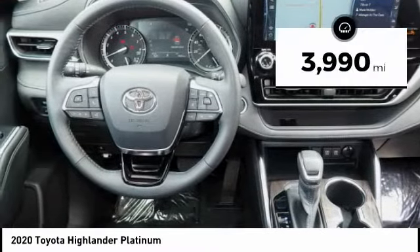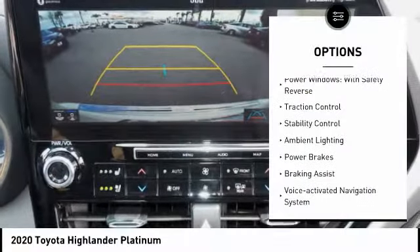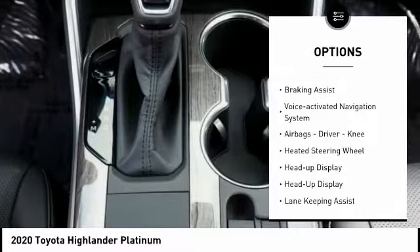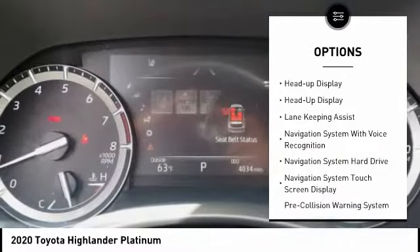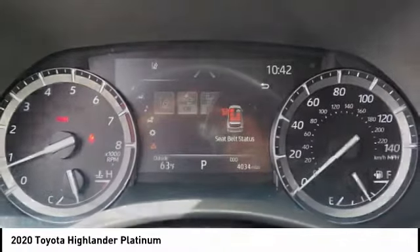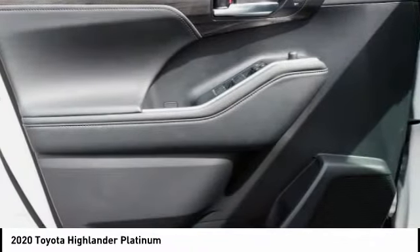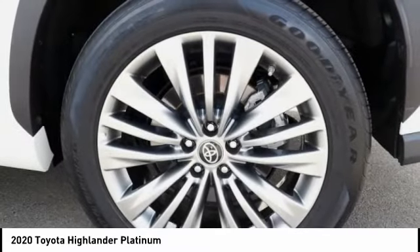This vehicle has less than 4,000 miles. Here are some of this vehicle's great options: power windows with safety reverse, traction control, stability control, ambient lighting, power brakes, braking assist, voice activated navigation system, airbags — driver and knee — heated steering wheel, and heads up display. This vehicle offers reliability and good looks at a great price. So come in and take a test drive today.